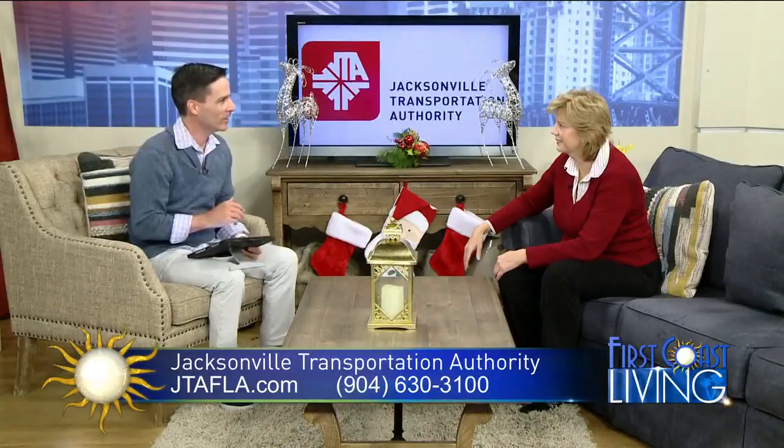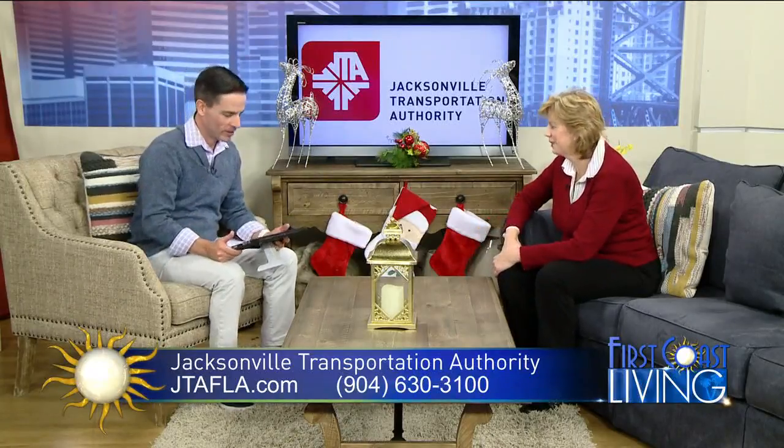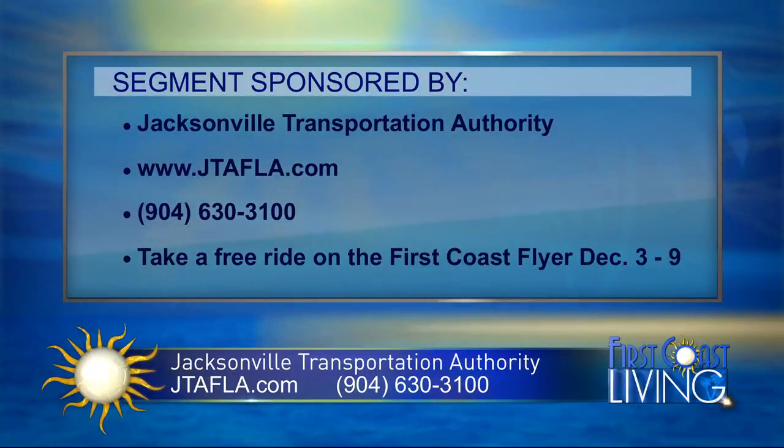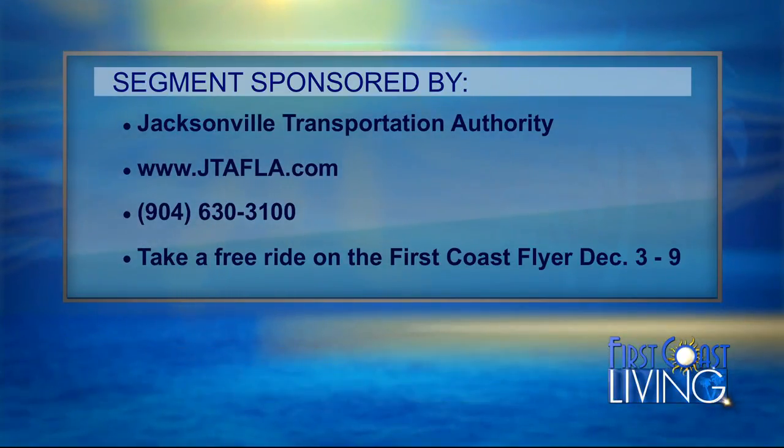I've been here 22 years and I love seeing the improvements you guys are making. Thanks for being here. Special thanks to Jacksonville Transportation Authority for sponsoring this segment. For more information you can visit JTAFLA.com or call 904-630-3100. Remember, you can take a free ride on the First Coast Flyer December 3rd through the 9th.